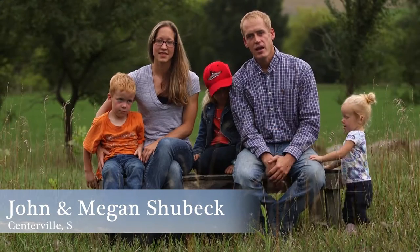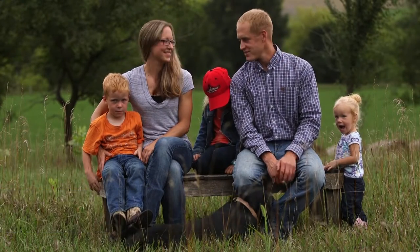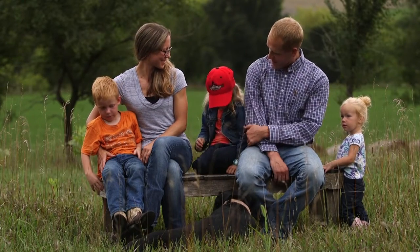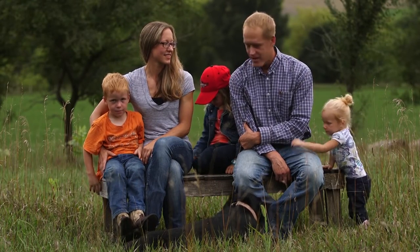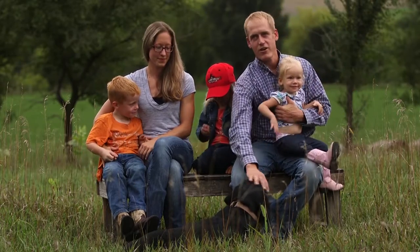I'm John Shubek and we farm by Centerville, South Dakota. This is my wife Megan and my oldest daughter Emery — she's six, a first grader — and my son Eli, a five-year-old preschooler. And then this is Anna, she's two, and Oliver our dog.